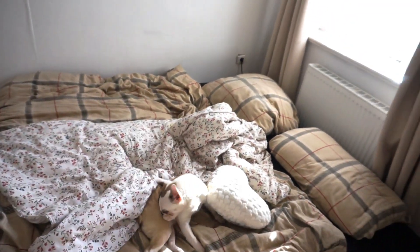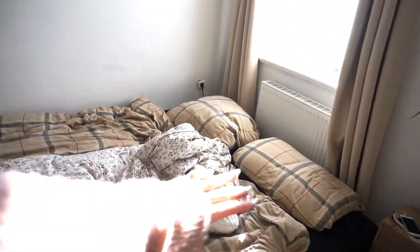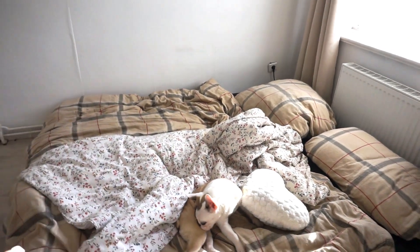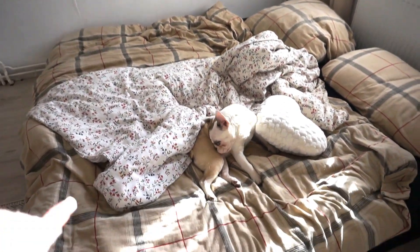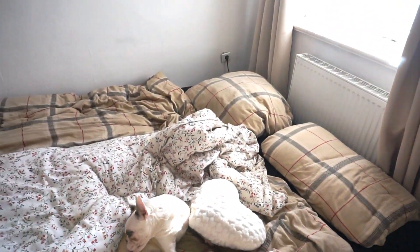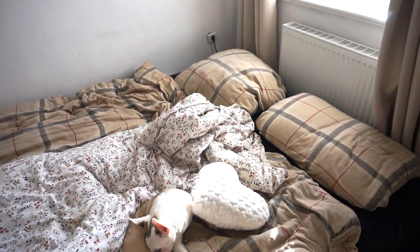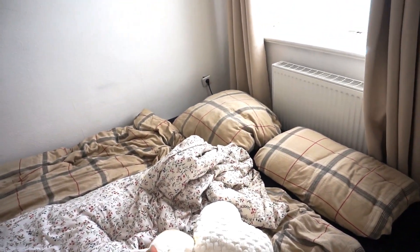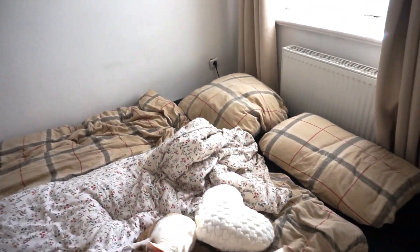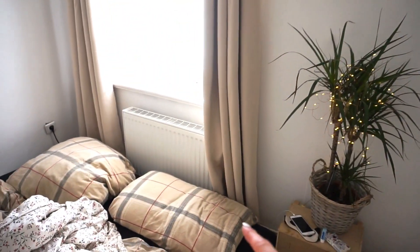Pour l'instant sur le lit, il n'y a pas grand-chose à part le nécessaire de couvertures et de coussins. Moi j'aimerais vraiment avoir 36 000 fois plus de coussins de toutes les couleurs et peut-être acheter d'autres trucs de lit, parce que ceux-là ne sont pas très très beaux. Mais pour l'instant ça fait l'affaire et ça va avec les rideaux, donc je ne me plains pas trop — j'aimerais bien une déco de lit comme dans ma vidéo wishlist.